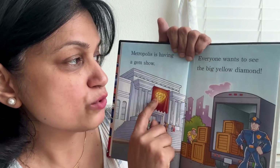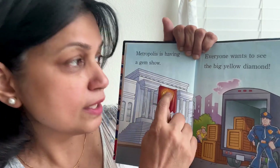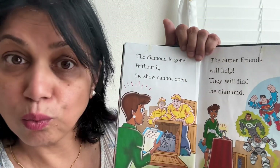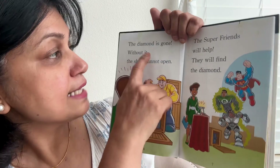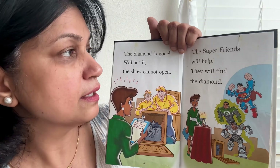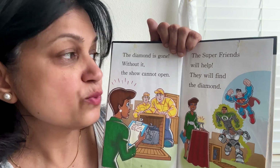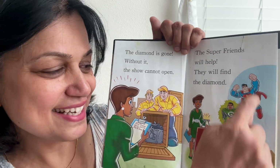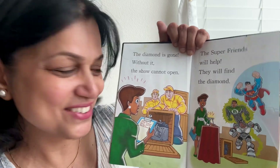Everyone wants to see the big yellow diamond. But the diamond is gone! Without it, the show cannot open. The super friends will help — they will find the diamond. See, all of them are coming to help out.